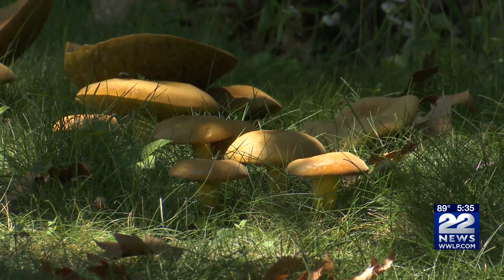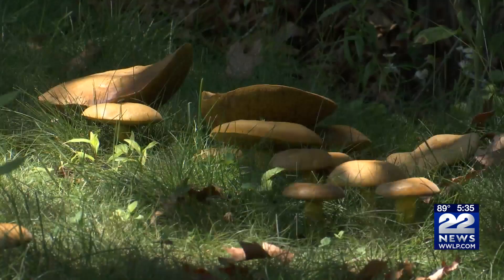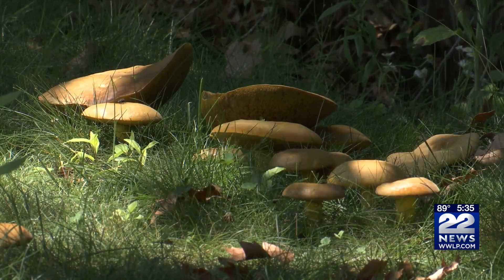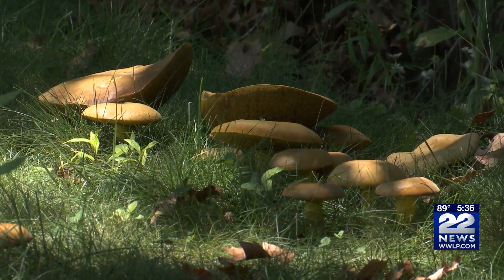Shane said that these damp and humid conditions are ideal for other lawn care problems as well. Weeds tend to thrive, and so do diseases. Right now, red thread, summer patch, and dollar spot — all diseases we normally see later in the summer — are cropping up now. He said now is the time to keep a close eye on your lawn for any of these problems.